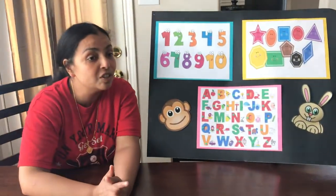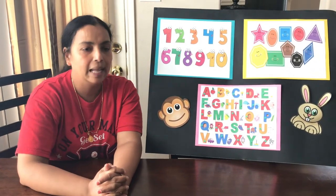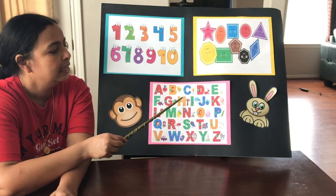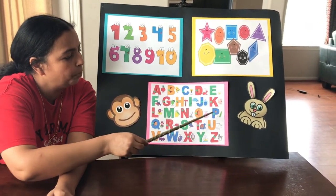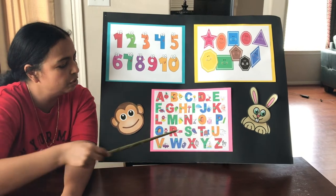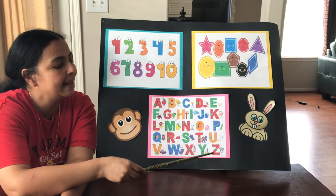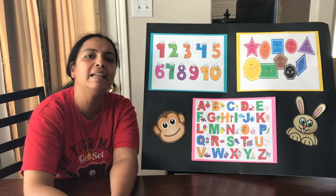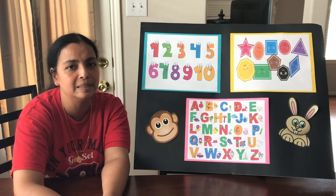Now let's sing our favorite song, our ABCD song. Are you all ready to sing with me? Here we go. A, B, C, D, E, F, G, H, I, J, K, L, M, N, O, P, Q, R, S, T, U, V, W, X, Y, and Z. Now I know my ABCs. Next time won't you sing with me?